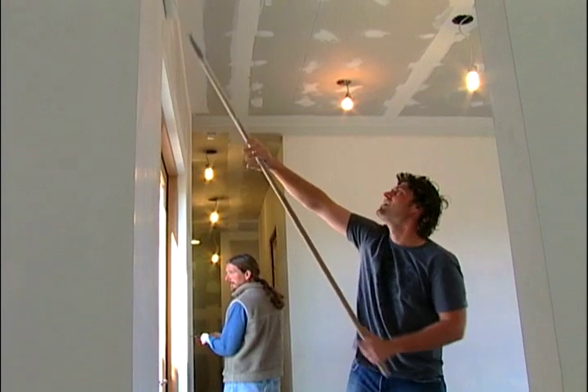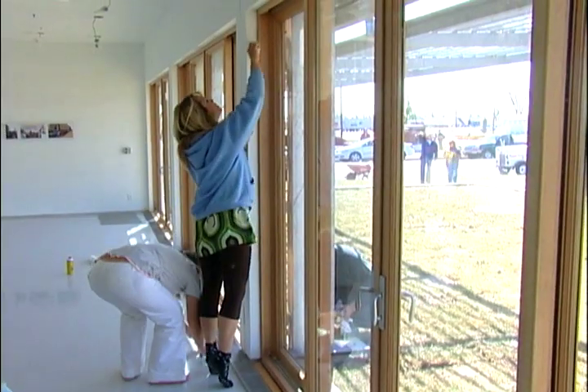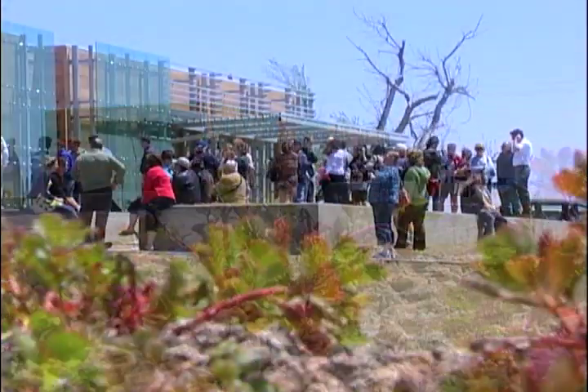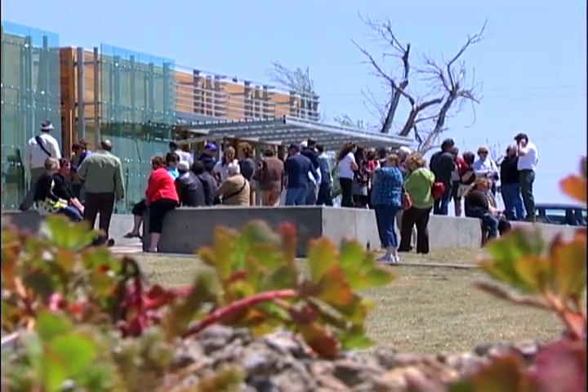I think this building is going to be very important to the rebuilding of Greensburg. It's really going to be one of the first public spaces here in town. The 547 Art Center opened to the public on May 4, 2008, exactly one year after the tornado.